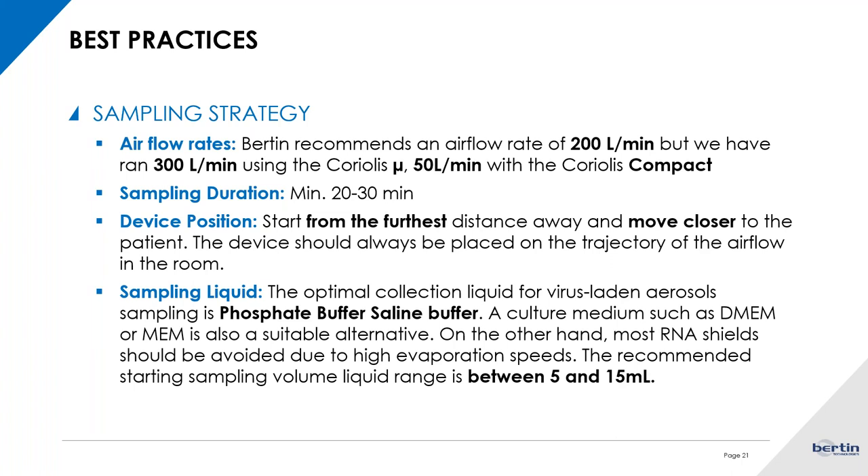For the collection of viruses, you should consider sampling for at least 20 minutes, regardless of the airflow rate you choose. Depending on the air volume of the place where you're collecting, you might want to increase it to more than 30 minutes. We consider that to be the minimum to be on the safe side for positive detection and to avoid false negatives.